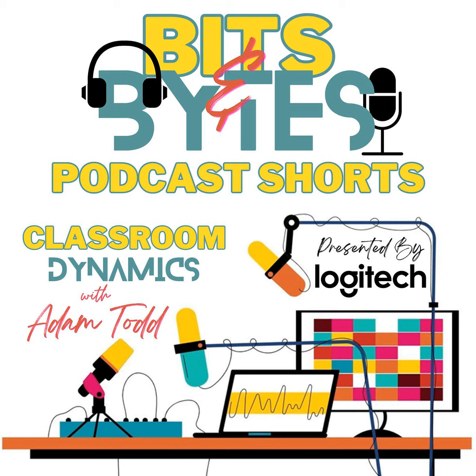Whether you're teaching in-person or online, Logitech Reach helps you connect with your students in a whole new way. Ready to take your lessons further? Visit logitech.com/reach and elevate your classroom to a whole new level.